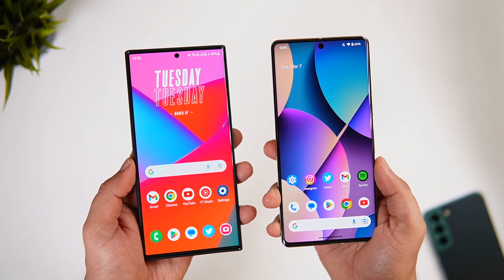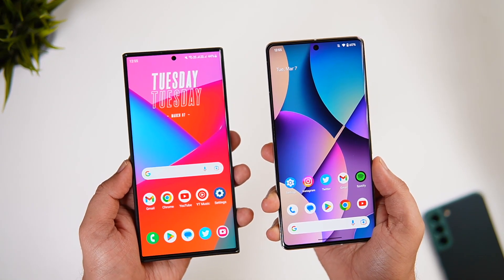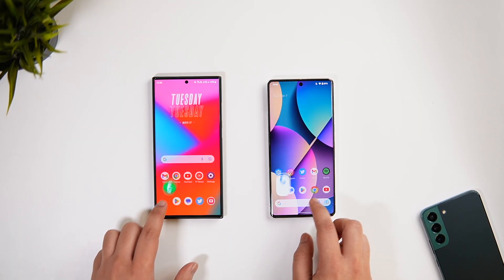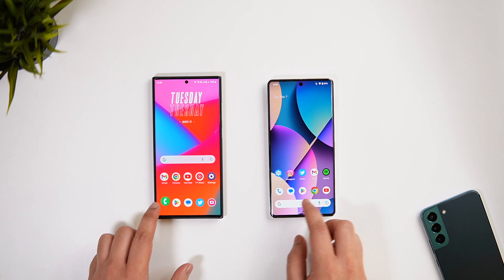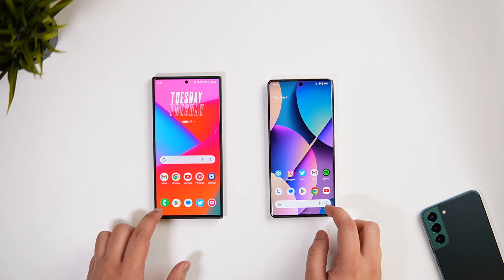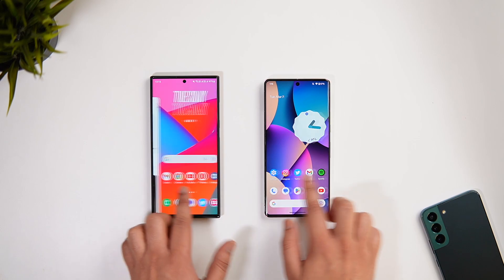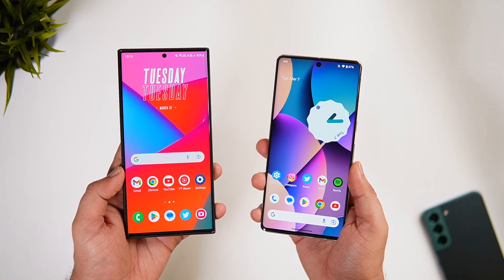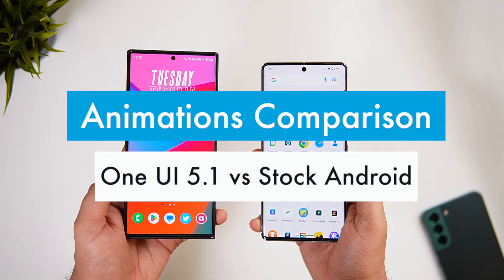How is it going everybody, Mr. Android here — welcome back to a brand new video on this channel. I've got the Galaxy S23 Ultra, and thanks to One UI 5.1, this is the smoothest Samsung phone I've ever used. I thought why not go ahead and compare the animations on One UI 5.1 versus the Pixel 7 Pro, which has the latest stock Android 13.